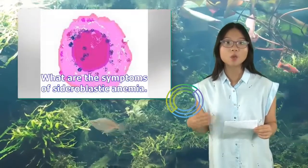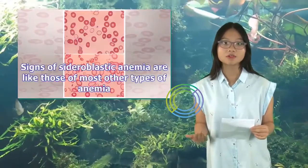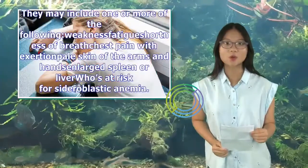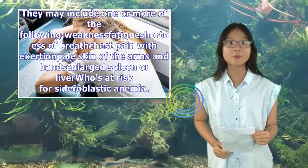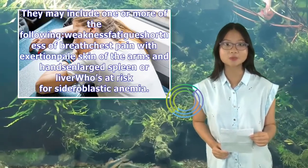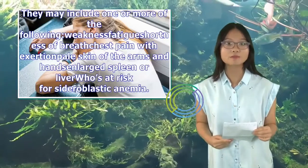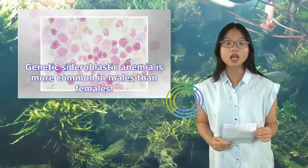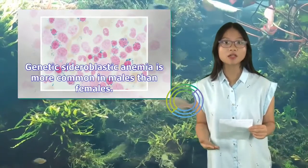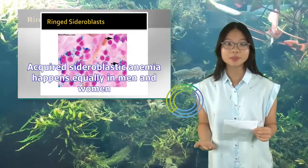What are the symptoms of sideroblastic anemia? Signs of sideroblastic anemia are like those of most other types of anemia. They may include weakness, fatigue, shortness of breath, chest pain with exertion, pale skin of the arms and hands, and enlarged spleen or liver. Genetic sideroblastic anemia is more common in males than females, while the acquired form happens equally in men and women.